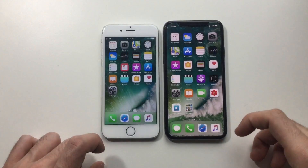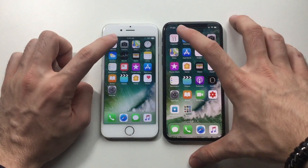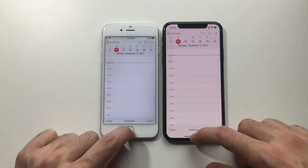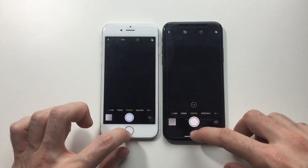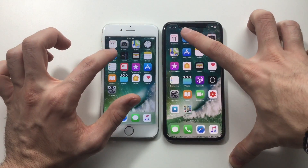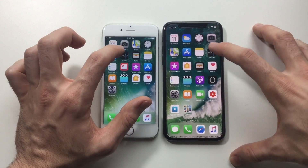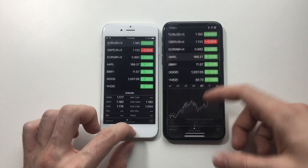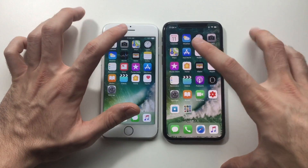Alright guys, I made sure everything is closed in the background. First up: Calendar — about the same, X was slightly faster. Camera — slightly faster on the X again. Weather — slightly faster, though the difference actually decreased. Stocks — yeah, all the same. iPhone 6 is really performing well.